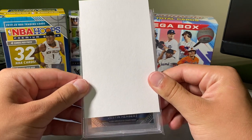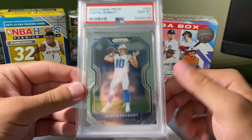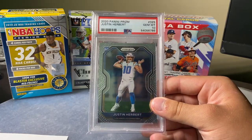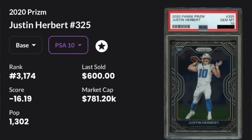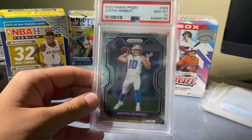So the card — J. Herbert, Prism, base, 10, gem mint. Last sold $600 on eBay. This card during the season was over $1,000, obviously lower pop. So, how did I get this card? I want to tell you my thoughts on it.